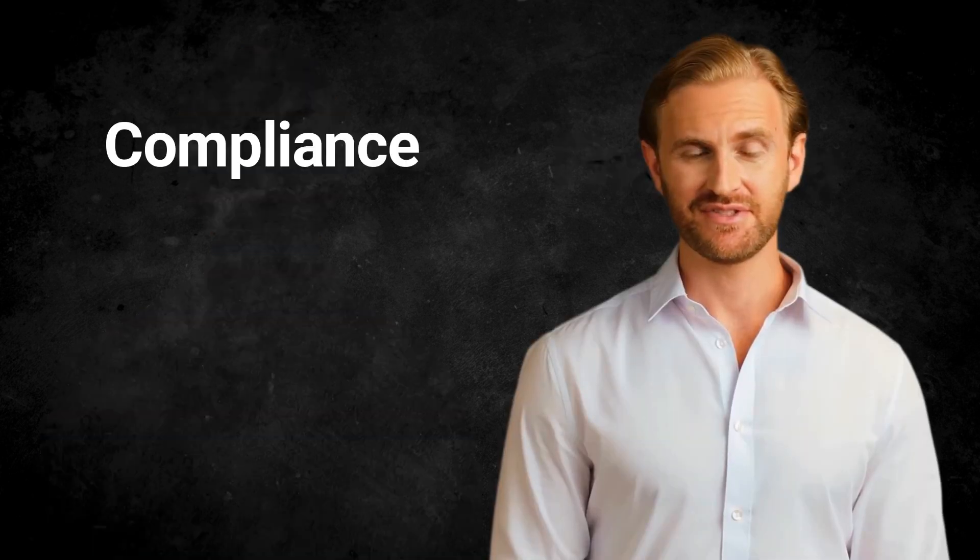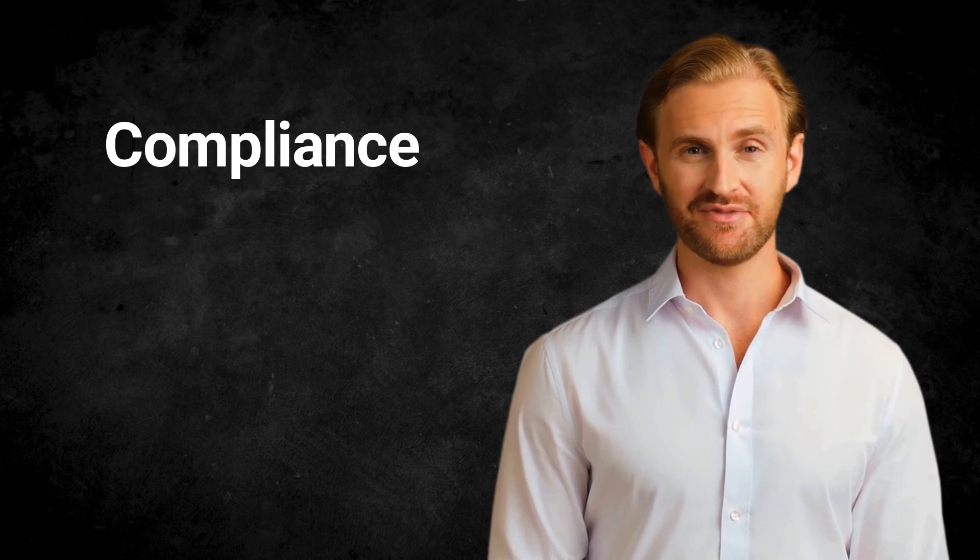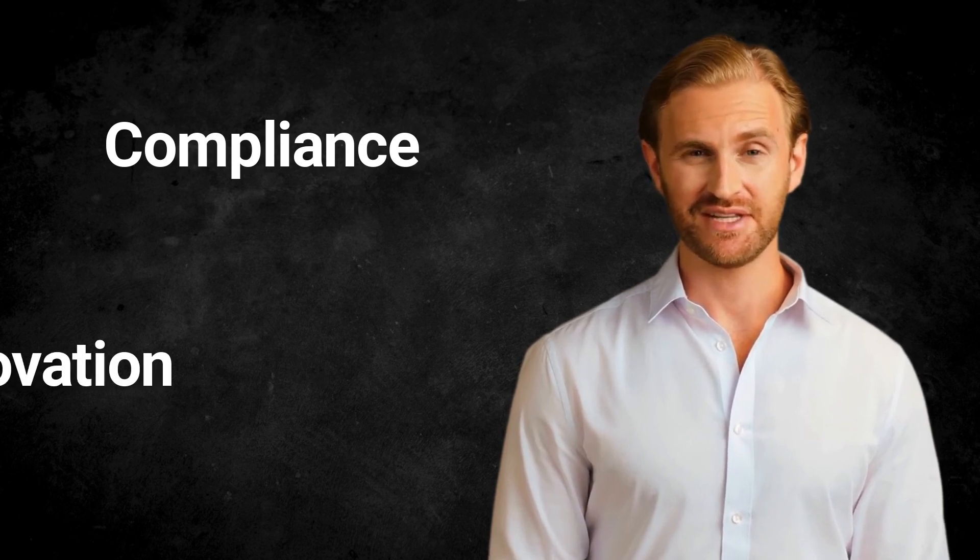Ninth, compliance. Cloud-based data management solutions provide compliance with industry-specific regulations, such as HIPAA for healthcare, PCI-DSS for payment card industries, and GDPR for data protection. Cloud service providers have strict security and compliance protocols in place to ensure that their customers' data is secure and compliant with industry regulations.